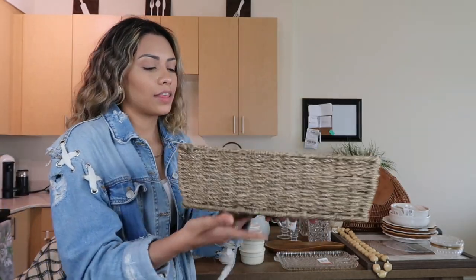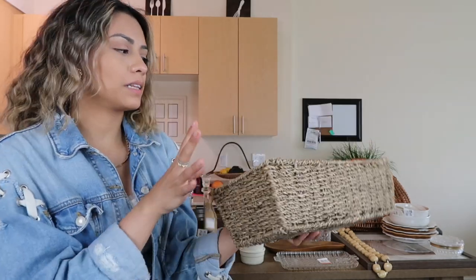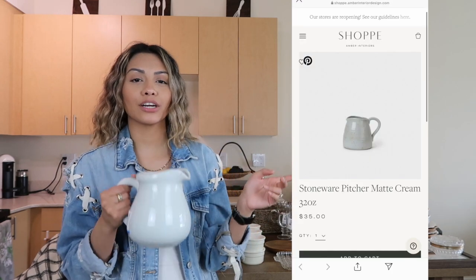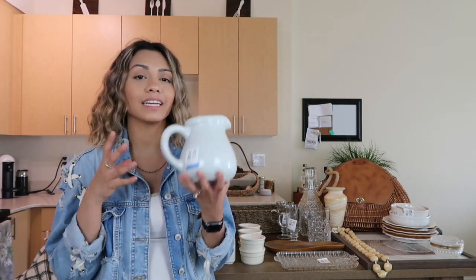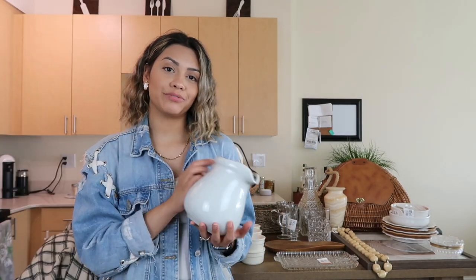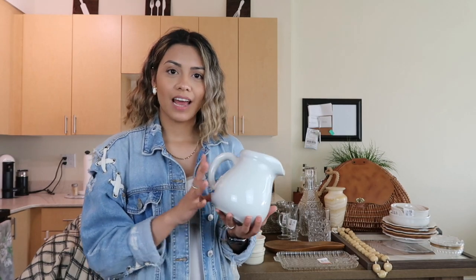We have this basket that actually has a tag on it for $12 — it probably looks like something from a little boutique. They sold it for $4.99. It could be storage for your coffee table, remotes, or pantry organization. I found a very similar one online for like $35, and it's literally identical — this one has speckles just like the one online. So that's $4.99 for a great multi-purpose item.